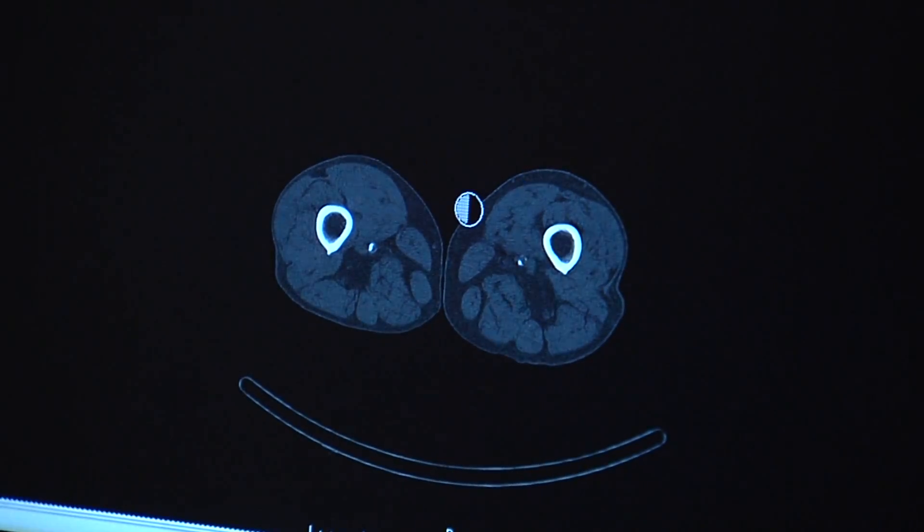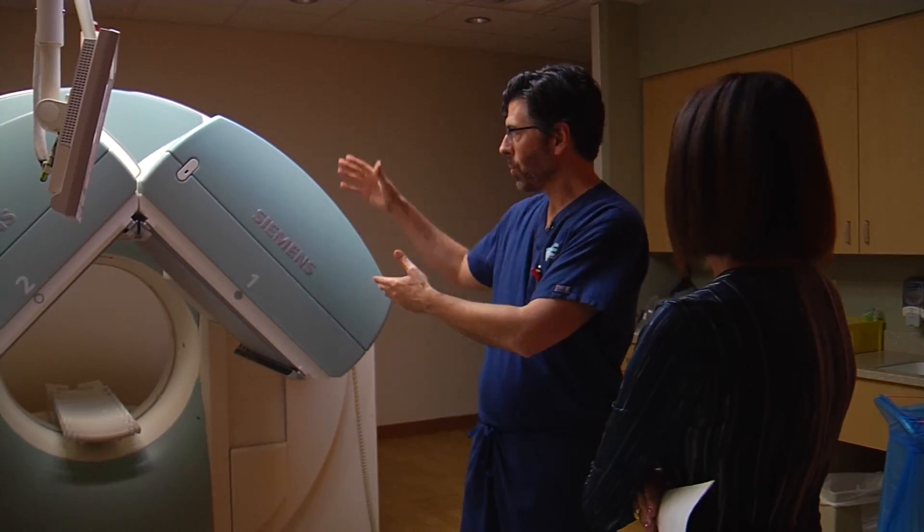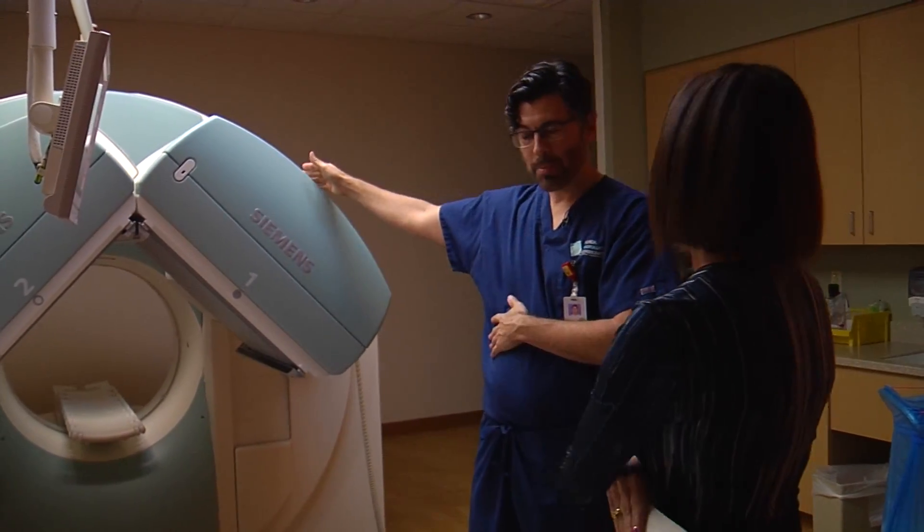Scans are performed in minutes. The data gives doctors the details they need to accurately diagnose complex conditions. For Lee Memorial Health System, I'm Amy Osher.